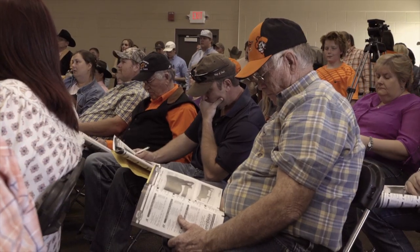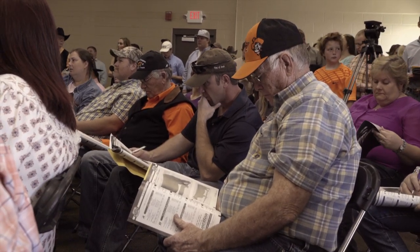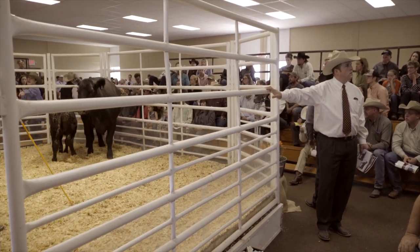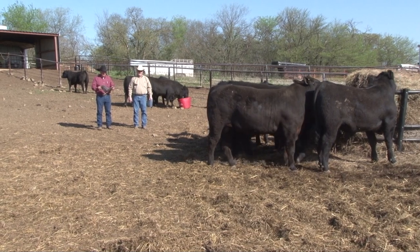The cowboy classic is what we title our annual sale. In that sale we will have features from each of the five breeds we work with. The greatest proportion of those cattle will be Angus, as that is the major breed that we run here.